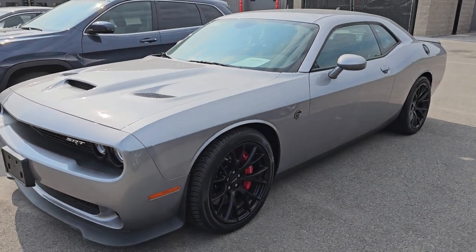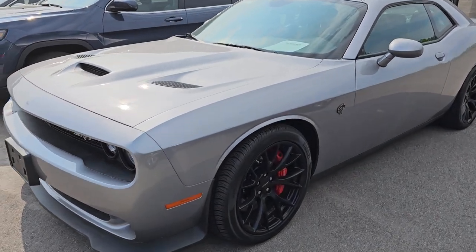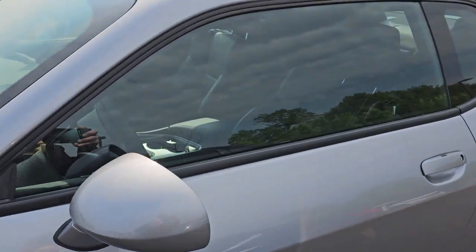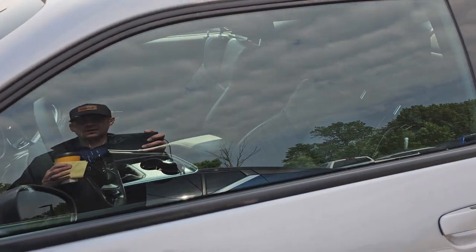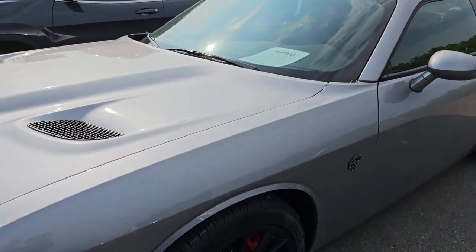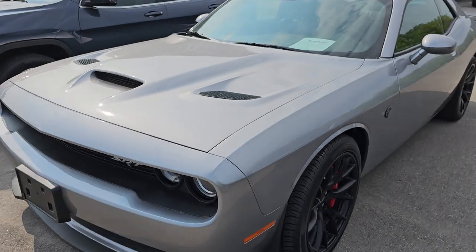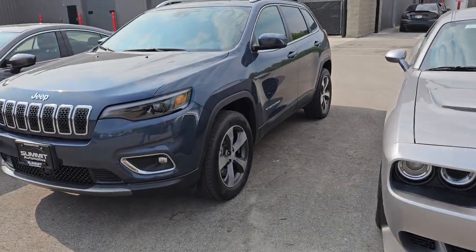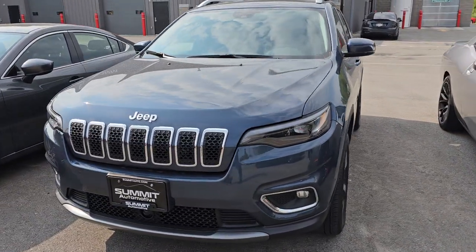We've got our 2015 Dodge Hellcat in Billet Silver. This is a manual stick shift transmission. It's got the Laguna leather and this one only has 1,000 miles on it — really a hot car. As always, these vehicles are going to be in the description below with links to them on our website, so definitely check that out.